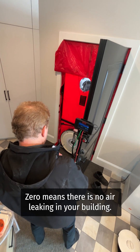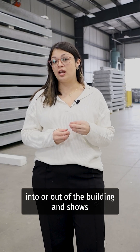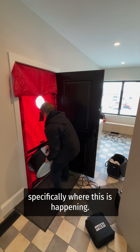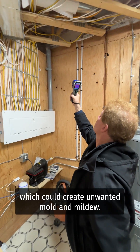Zero means there is no air leaking in your building. The test measures how much air is leaking into or out of the building and shows specifically where this is happening. It will also check for any moisture that is leaking through any wall cavities, which could create unwanted mold and mildew.